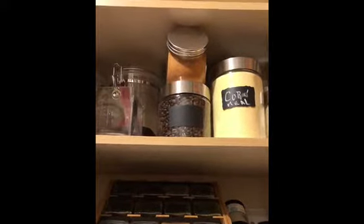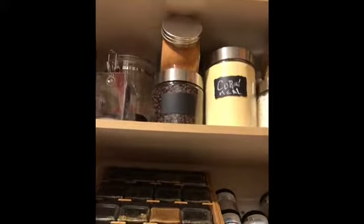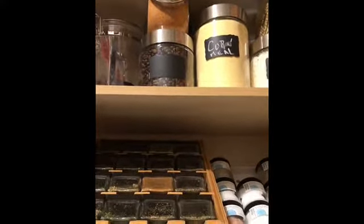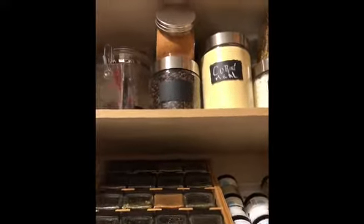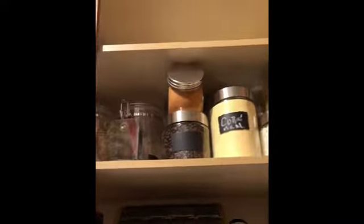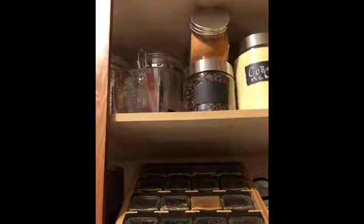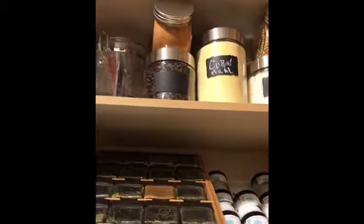It's a mixture — I like certain things from Dollar Tree, but I also like a lot of things from Macy's, Kohl's, and different stores. When you're really going out of your way to make your storage convenient, you cannot just look at one store. You have to really go out of your way to look at what other stores have in stock to make things work.